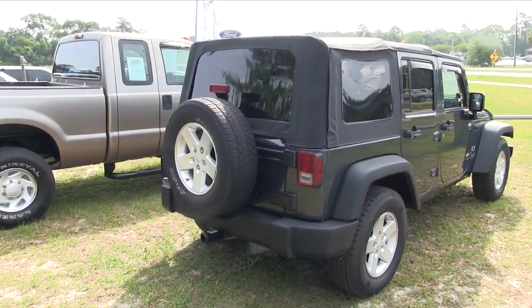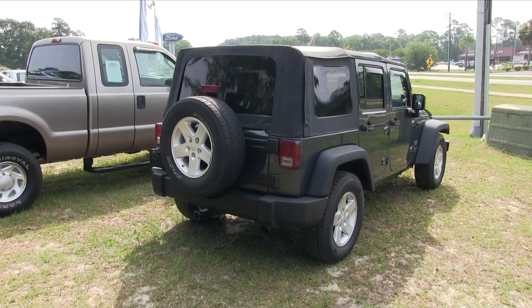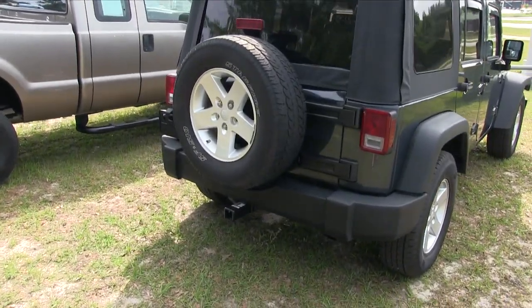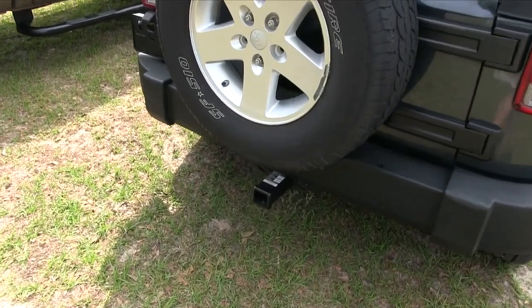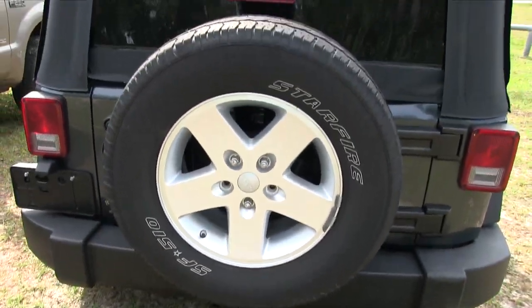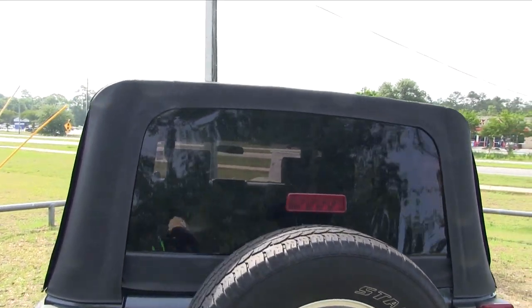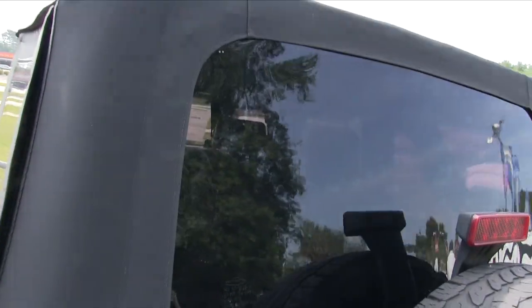Back tires look just as good as the front. You've got your tow package down there on the bottom, which is nice. Tires are looking good, and you've got your fifth wheel in the back. The soft top is in great shape.